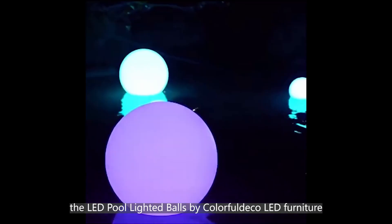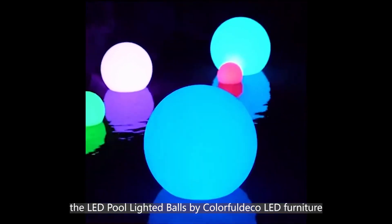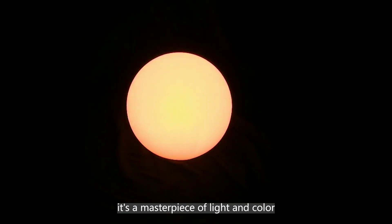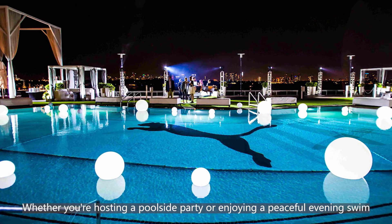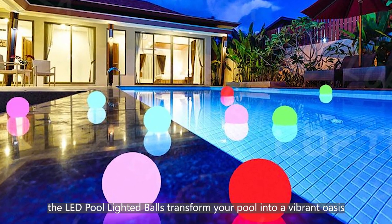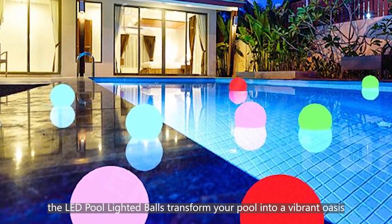Dive into the magic with the LED Pool Lighted Balls by Colorful Deco LED Furniture. It's not just a pool accessory, it's a masterpiece of light and color. Whether you're hosting a poolside party or enjoying a peaceful evening swim, the LED Pool Lighted Balls transform your pool into a vibrant oasis.